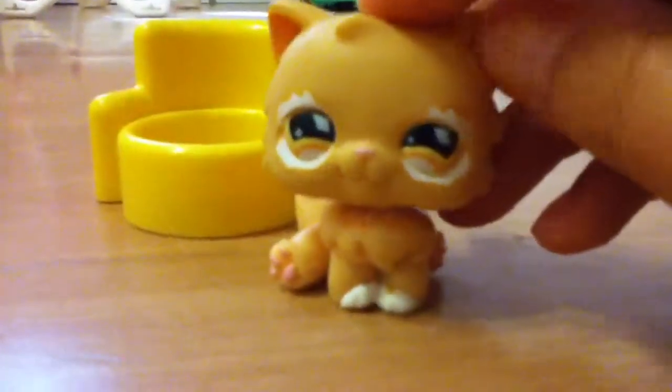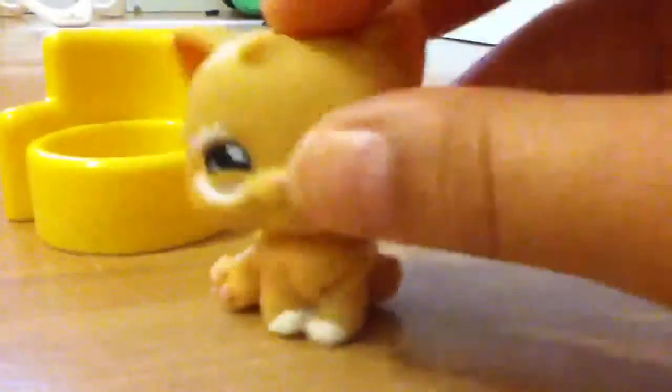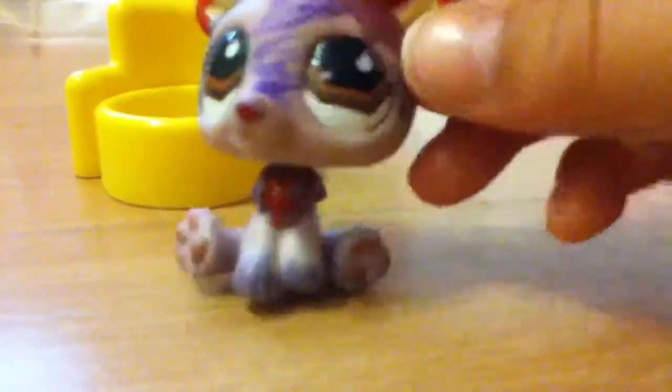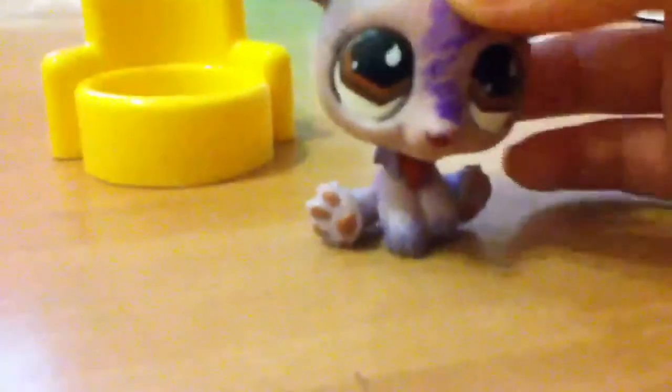The twelfth one is this one — she's really, really cute. She is my second favorite. I found her a little while ago. She was so cute and she does have a magnet — a blue one.